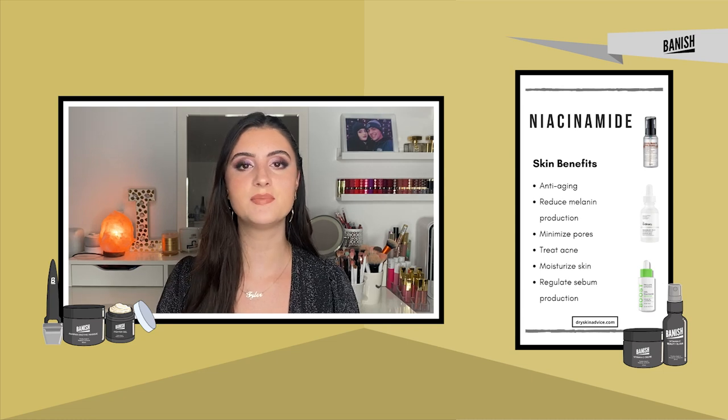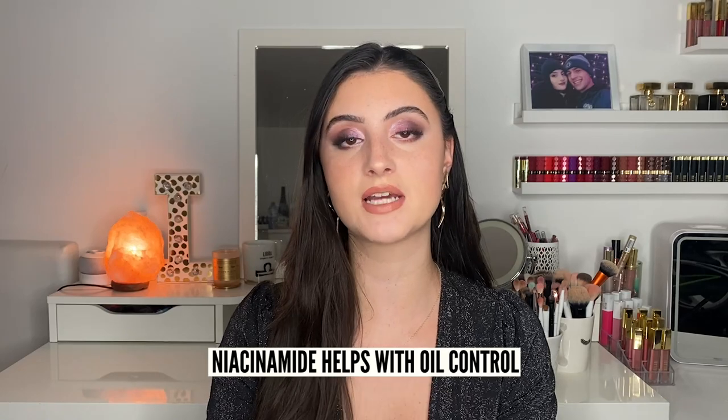Speaking of pigmentation, let's talk niacinamide — an ingredient a lot of people love, and I really enjoy it too. Niacinamide is amazing at stopping pigment from spreading, so if you have acne leading to acne scarring, applying niacinamide can stunt that pigment from spreading. It also helps with oil control — which can induce acne — as well as wrinkles, fine lines, and inflammation. I personally really enjoy a niacinamide and zinc serum — those two ingredients combined are great.